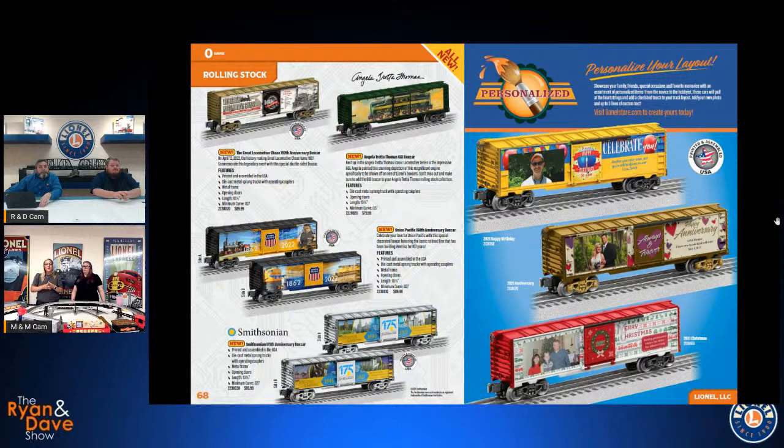Moving to Rolling Stock, the first item to talk about is Angela Trotta Thomas — we all have a very close relationship with her.